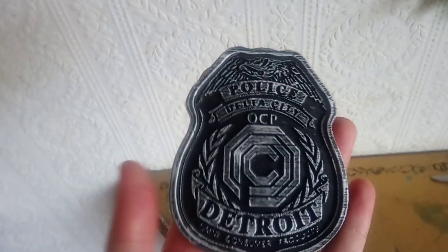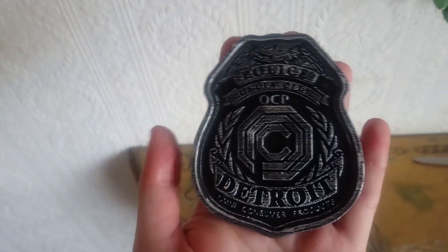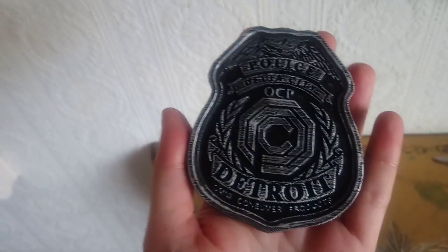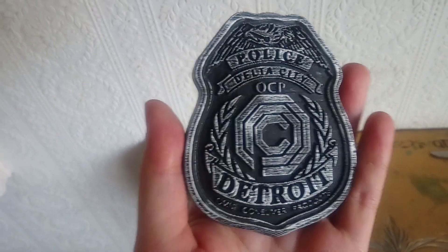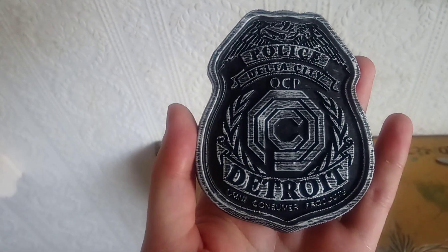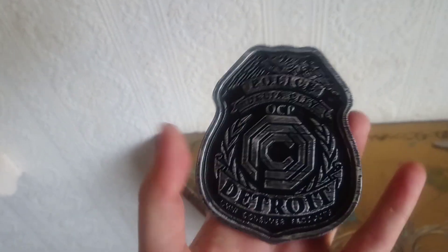This is a really cool item that I just managed to get, and it is the Robocop Detroit Police Officer Badge, Delta City, OCP, and it's a really cool prop.